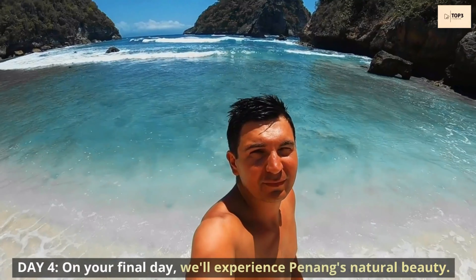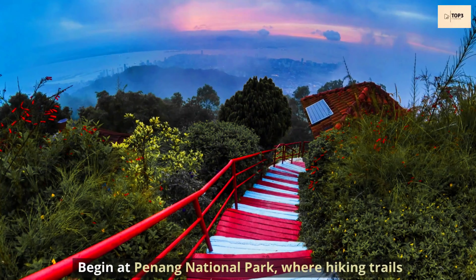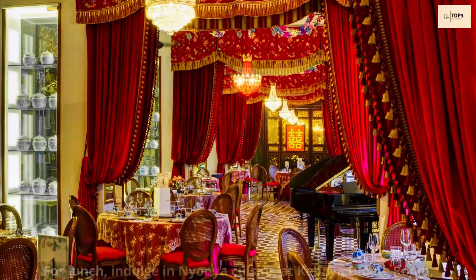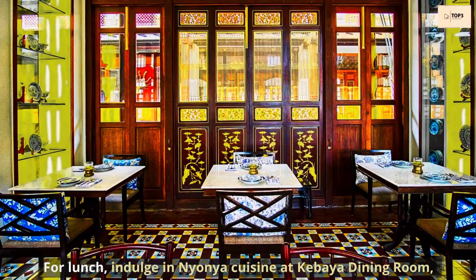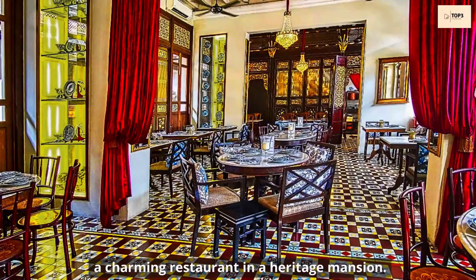Day 4. On your final day, we'll experience Penang's natural beauty. Begin at Penang National Park, where hiking trails lead to hidden beaches. For lunch, indulge in Nyonya cuisine at Kebaya Dining Room, a charming restaurant set in a heritage mansion.